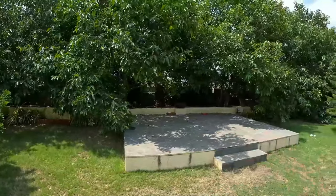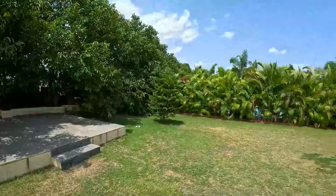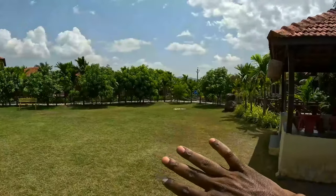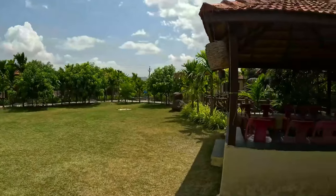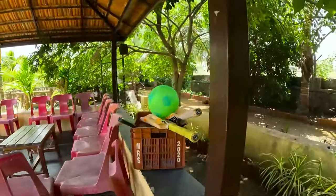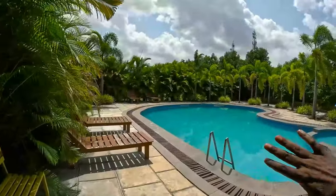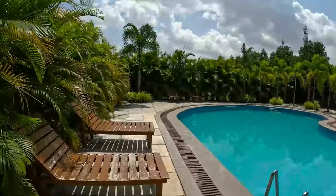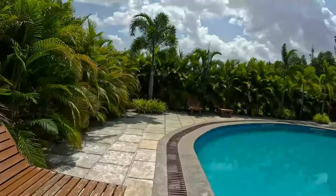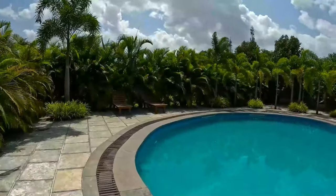Here you can find a stage. If you have a small program, you can use the stage. In the lawn you can enjoy outdoor games. You can find football and cricket. Here you can find a swimming pool and a table. This is a place where you can sit on a boat and jump.